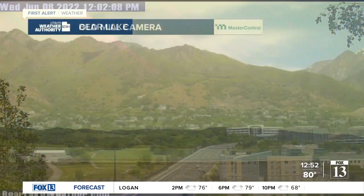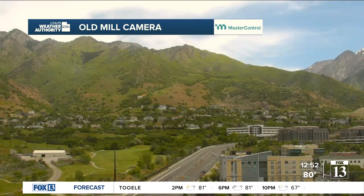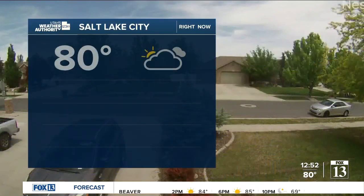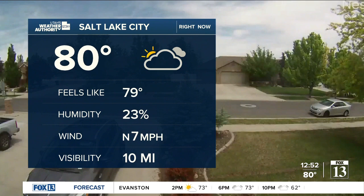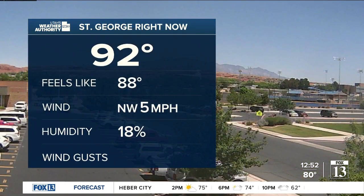Beautiful view up at Bear Lake — we're seeing some clouds there as well as on the old mill camera, beautiful green right now. But the heat coming in this week is going to start to dry the cheatgrass, and all of the green grass is going to turn brown, and that will definitely bring in a threat for wildfires. You've got to be conscious of that. This is a big change. Northern Utah will see it now — 80 degrees in Salt Lake City right now, 92 in St. George with a northwest wind at five miles per hour.